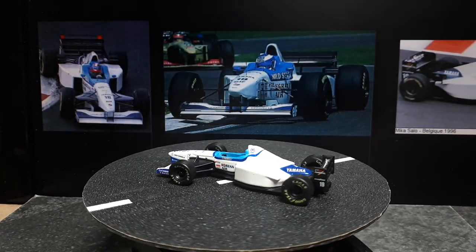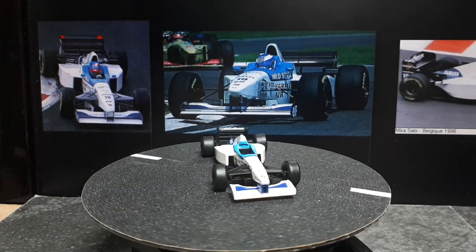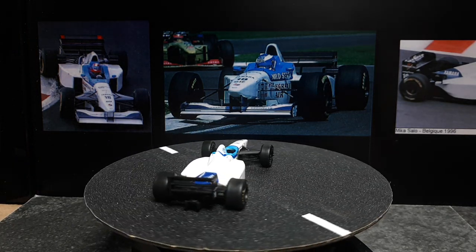If I'm lucky enough, I'll just stumble into some more of these F1 cars at the used toy stores I go to, and I'll definitely pick them up if they're at a decent price of course. Alright, thanks for watching today. I'll see you at the next 1/64 scale race.